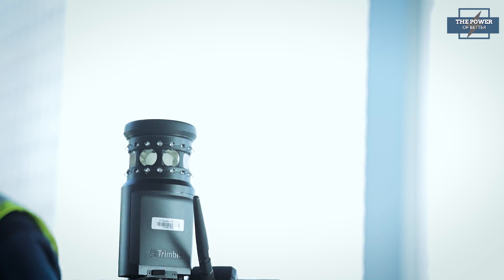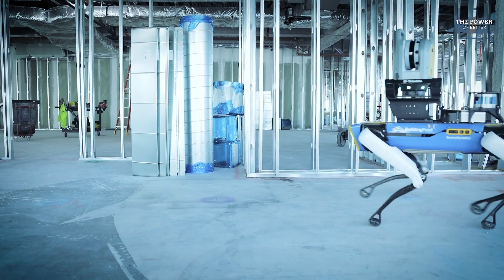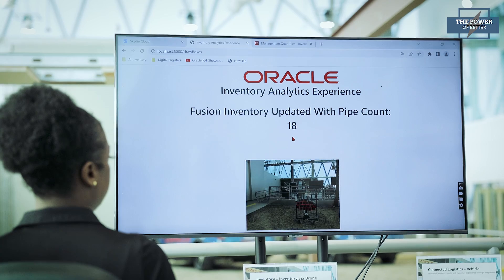Later in the program, we'll head to a construction site to show how advanced robotic technology is helping one contractor maximize efficiency and better control costs. But first, we take a look at how Oracle combines technology and construction to become more synchronous.